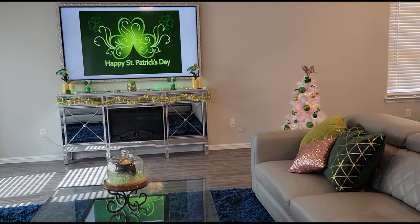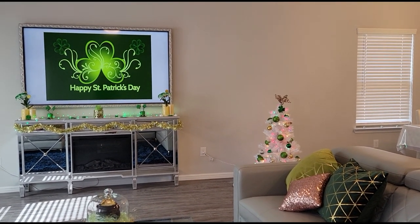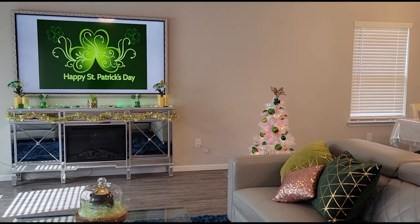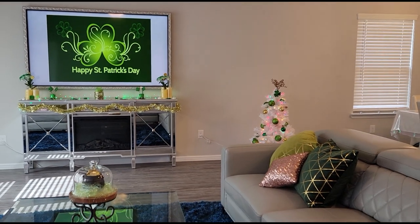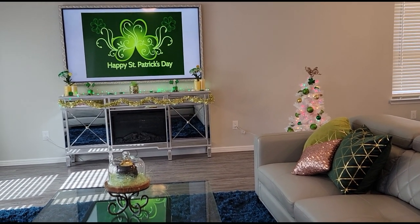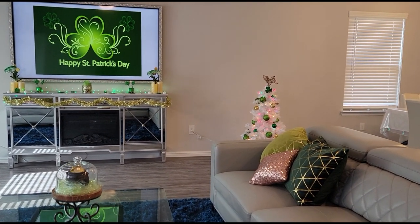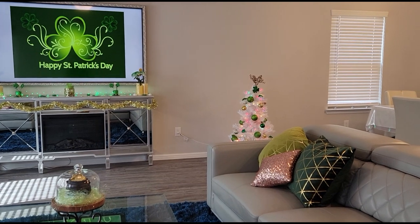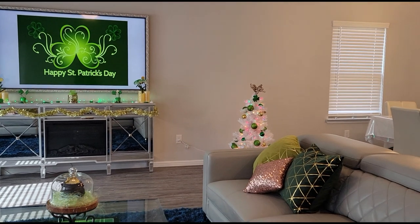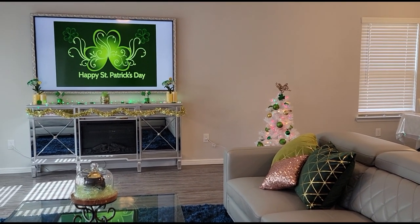Hello my lovelies and welcome back to my channel. Today I have a little house tour for St. Patrick's Day. Am I Irish? No. Will I find any excuse to decorate the house? Absolutely. I only had two little Walmart bags full of St. Patrick's Day themed stuff, so I kind of had to use some of my Christmas decor and even some Halloween decorations to spread it out throughout the room. If you want to see what I did, just keep on watching.